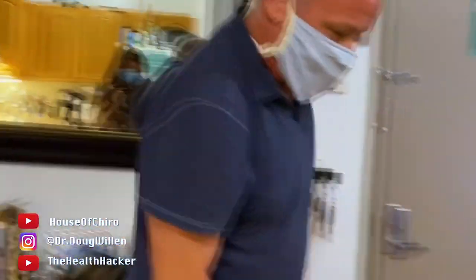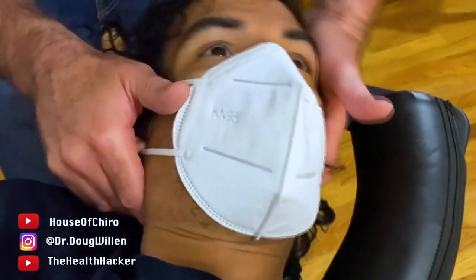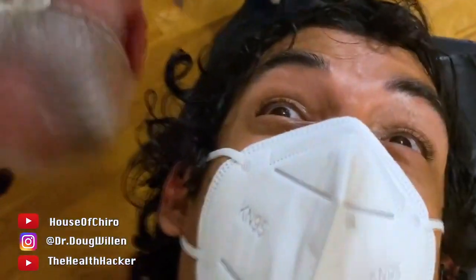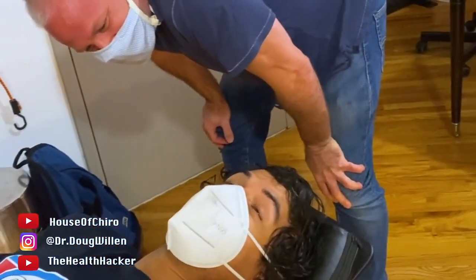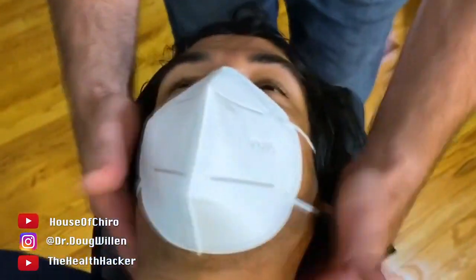We've got more on the neck — I didn't get all of the neck yet, so we never got this side. One thing is seeing it on video and another thing is like feeling it inside you.